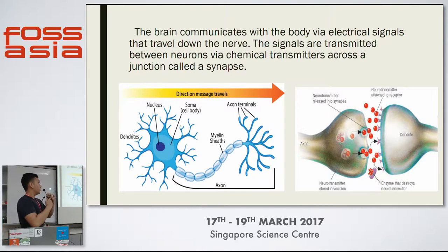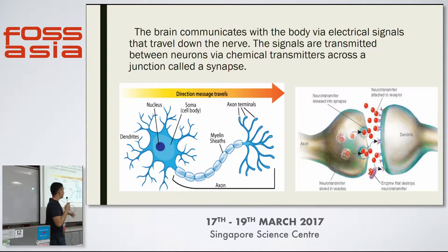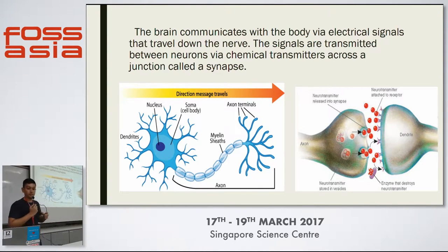This is a synapse. Basically, neurotransmitters go across the synapse in order to carry information. I'll explain why this is important later.